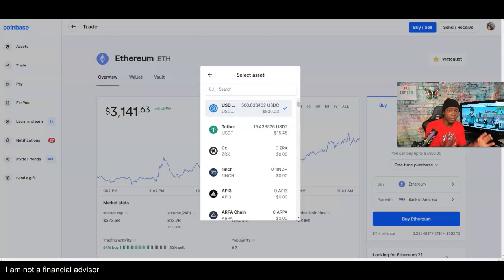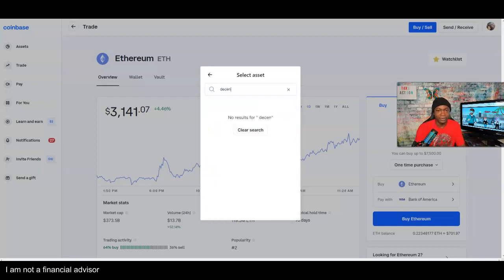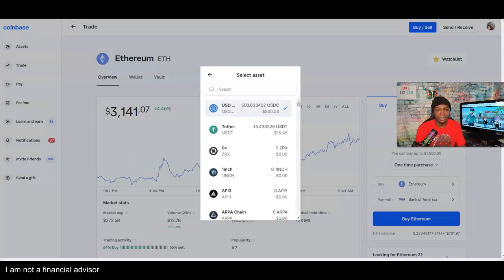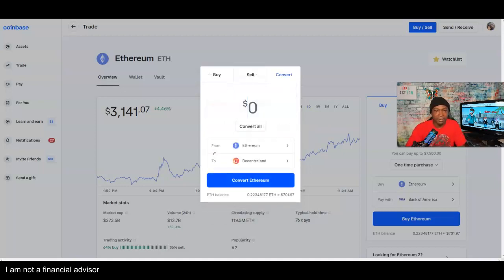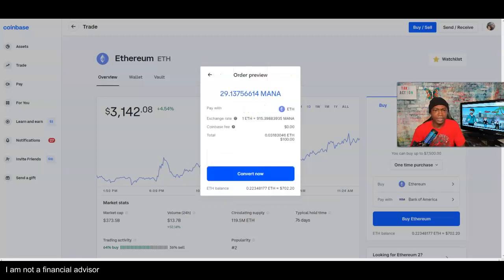In the next couple of days we're going to be converting one project to another — and that other project is Decentraland MANA. I'm going to go ahead and type in Decentraland. Decentraland comes up and now I need to decide how much to convert. Let's start with a hundred dollars — let me see how much that would be worth converting from Ethereum to Decentraland.